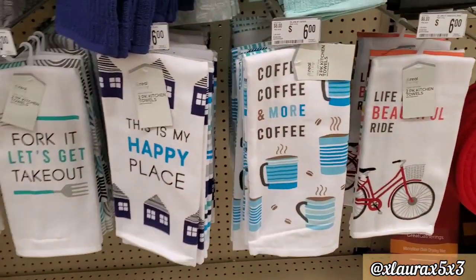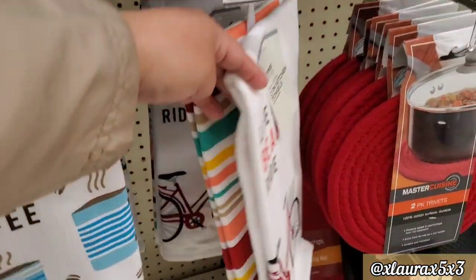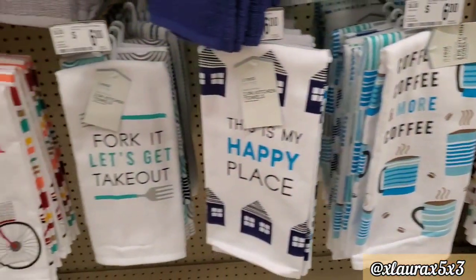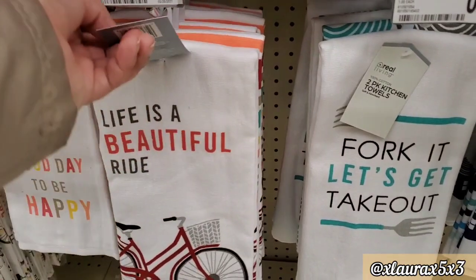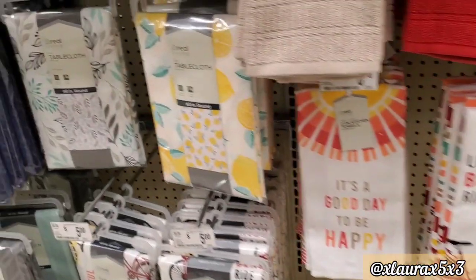So let's start off with these kitchen towels. They are priced at $6 and it's a two-count. The bicycle, the coffee mugs — this is my happy place. My store has been adding things little by little, and every time I come again, the things I showed previously are gone.